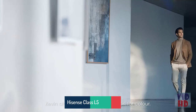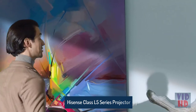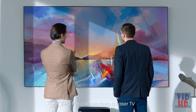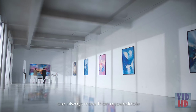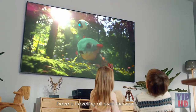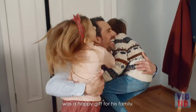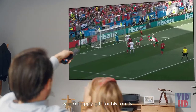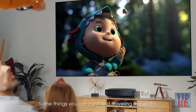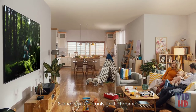Kevin always had an appreciation for color — a canvas that presents colors accurately is just as important as the art itself. The colors from a laser TV are always more than dependable. Dave is traveling all over the world, and a 100-inch laser TV was a happy gift for his family. Whenever the family gathers to watch TV, he thinks some things you just can't find traveling the world — some you can only find at home.